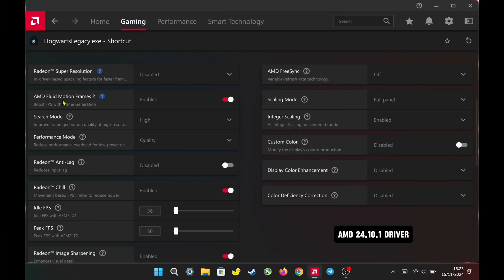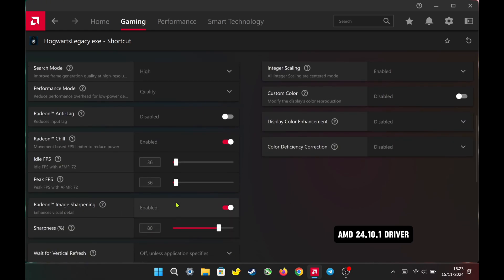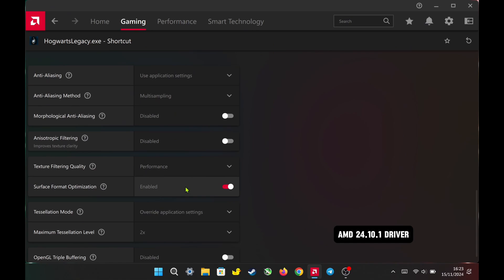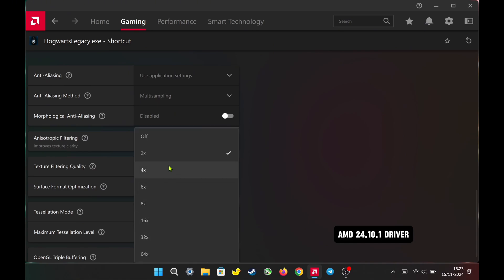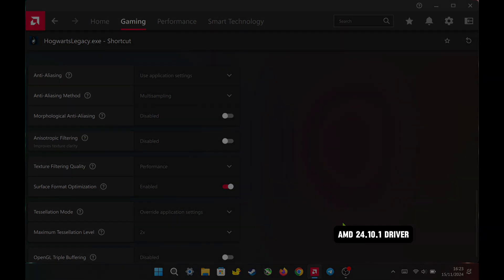For AMD Adrenaline per game settings, I set AFMF2 to high quality, enabled integer scaling and set it to full panel, and capped Radeon Chill at 36 FPS since I only use TDP at 15 watts. I set Radeon image sharpening to 80%, texture filtering quality to performance, enabled surface format optimization, tessellation mode to override, and the maximum level to 2x.